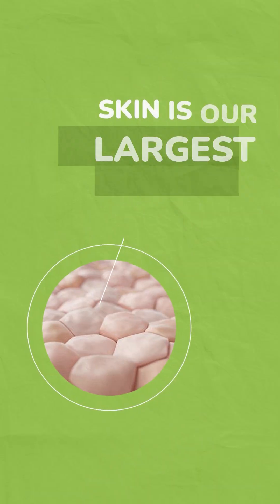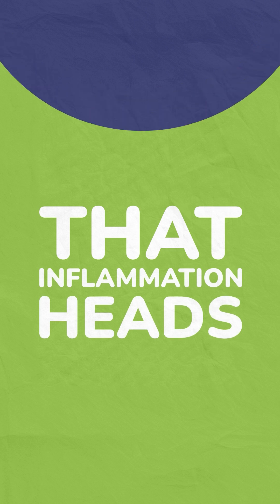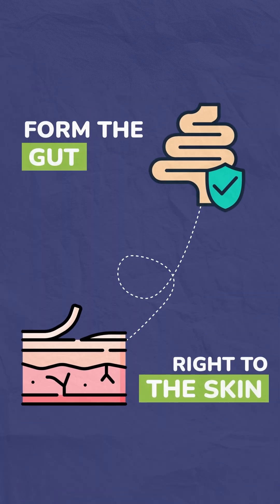Why is that? Because skin is our largest organ, and that inflammation heads from the gut right to the skin. So oftentimes if the gut is imbalanced, little things that the immune system could usually handle all of a sudden become a trigger.